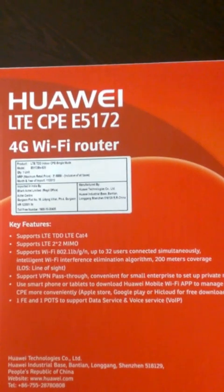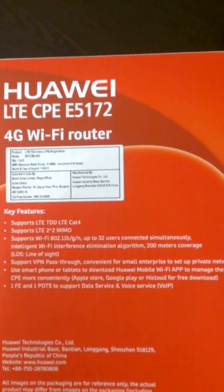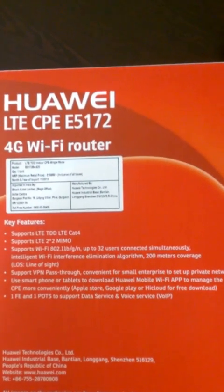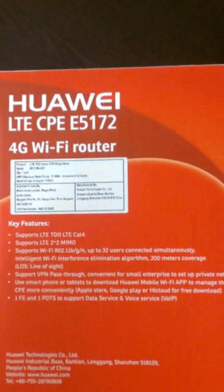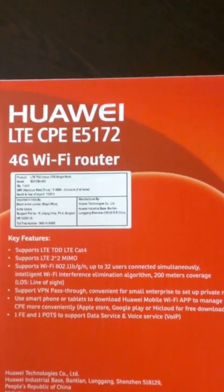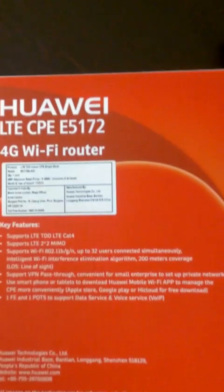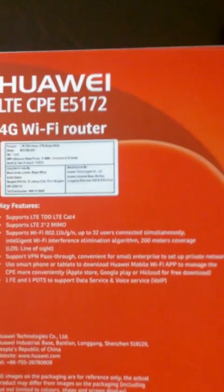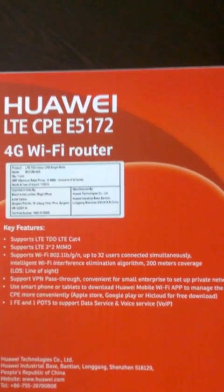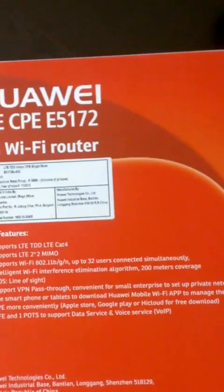LTE Cat4 is basically an indicator of the fastest supported speed. Cat4 aggregates to a 10 MHz carrier and attains a peak rate of 150 Mbps. There are already Cat5 and Cat6 technologies available that have much better peak speeds than this.